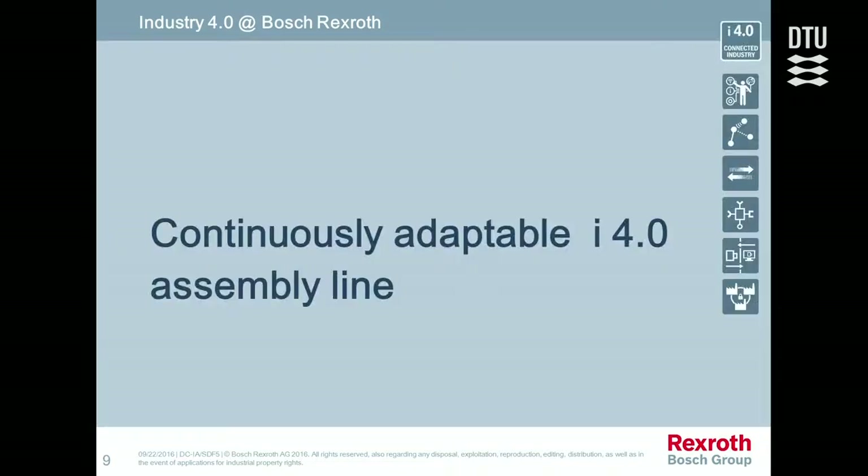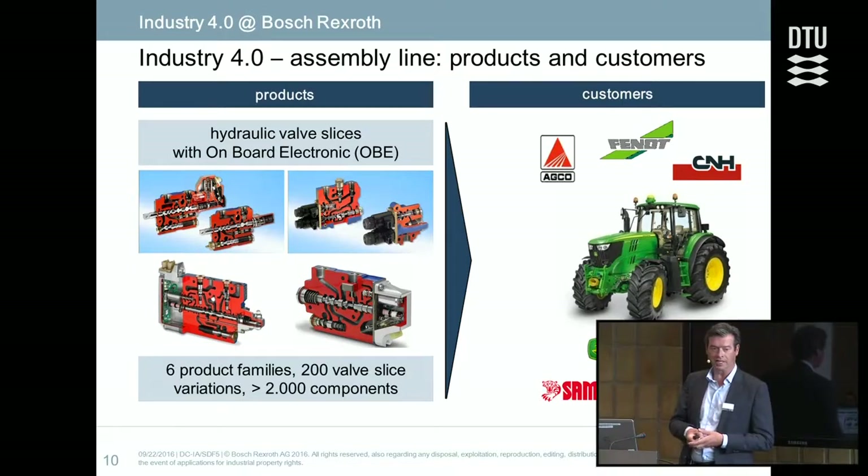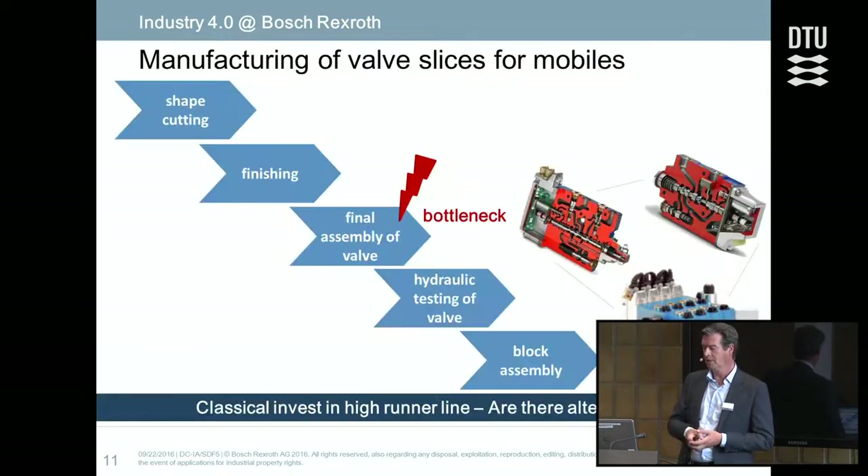The first example: within Bosch there is a factory building mobile valves for hydraulics. These valves are built of slices — a huge variety with 2,000 components and 200 slices. You can see on the right side the valve block, and the challenge — which was really the goal of the Industry 4.0 project — was the final assembly of this product.